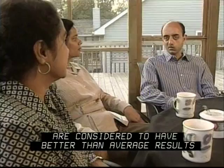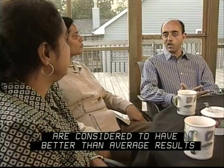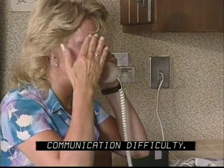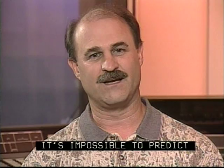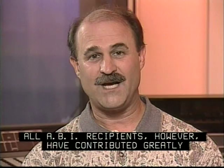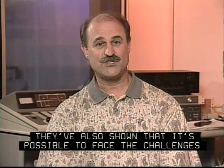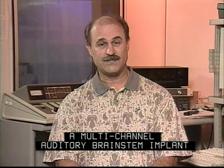The ABI users you met in this video are considered to have better than average results with their implants. Even so, they worked hard to learn to use their implants, and they still sometimes experience communication difficulty. They've also shown they can continue to improve even after many years of use. It's impossible to predict how much a person is going to benefit from an ABI. Individual results may be better or poorer than those you've seen here. All ABI recipients, however, have contributed greatly to our understanding of the auditory system, and we are extremely grateful for that. They've also shown that it's possible to face the challenges of NF2 and continue with their lifetime plans. For individuals with NF2, the multi-channel auditory brainstem implant can provide a means to enjoy many of life's wonderful sound experiences.